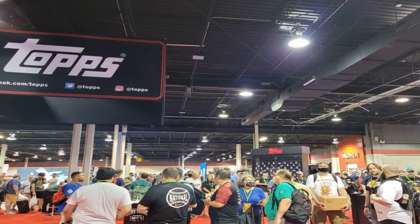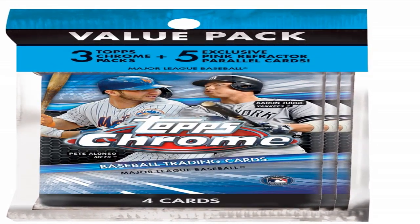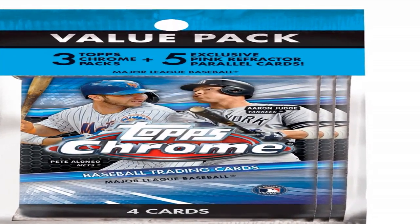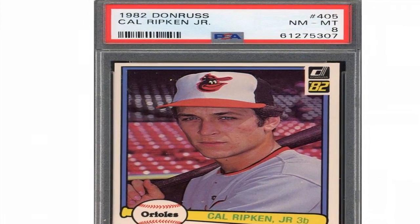The future stars subset consisted of 15 cards from number 692 to number 706, showcasing rising young talents. And a 24-card manager and coaches subset from number 707 to number 730 rounded out the main insert sets.